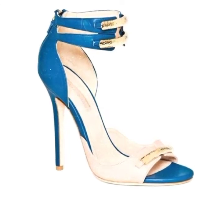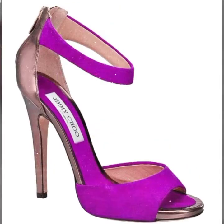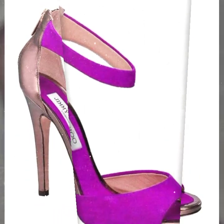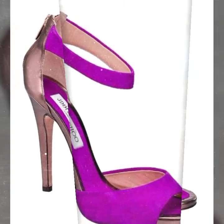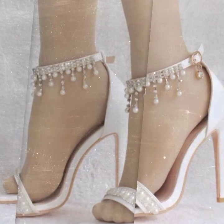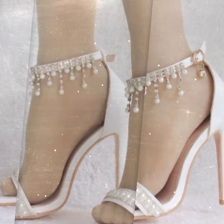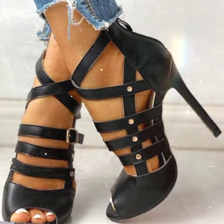Hi guys, welcome back to my YouTube channel. Today's video features the latest designs of high pencil heels. Ankle strap sandals are also available in this video, so watch till the end.